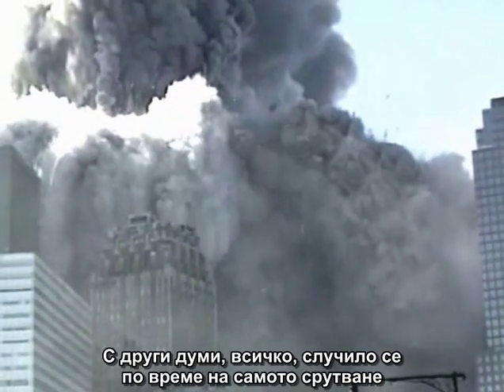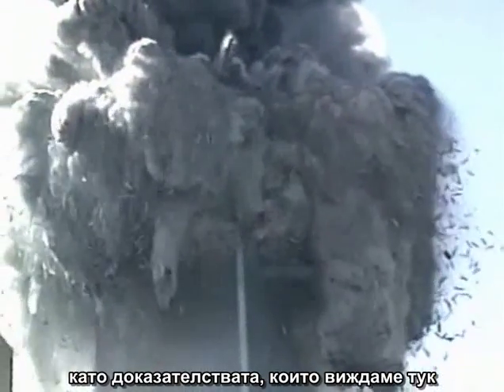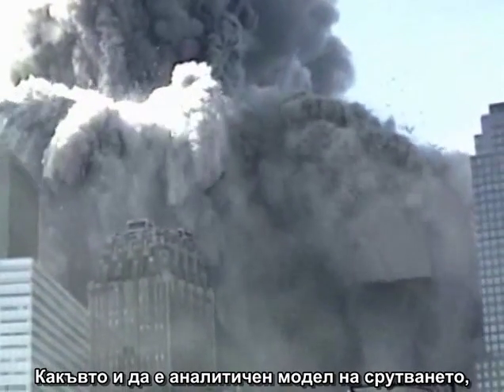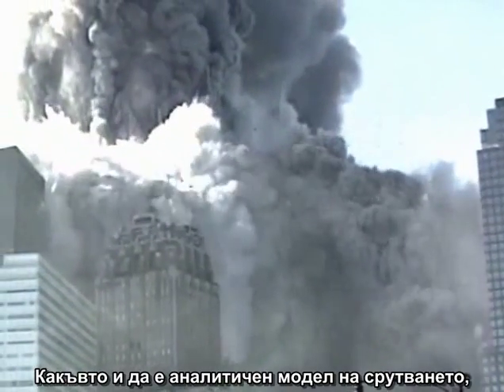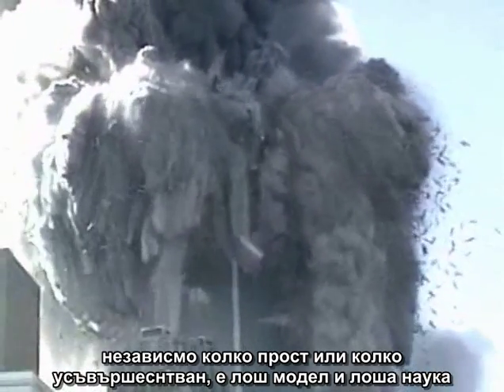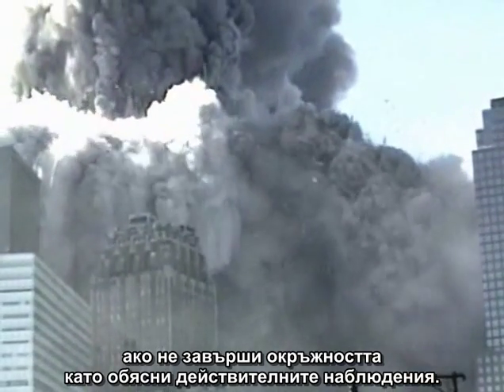In other words, anything that occurred during the collapse itself — such as the evidence you are seeing here — was explicitly scripted out of the investigation. Any analytical model of the collapse, no matter how simple or how sophisticated, is a bad model and bad science if it does not come back full circle to explain the actual observations.